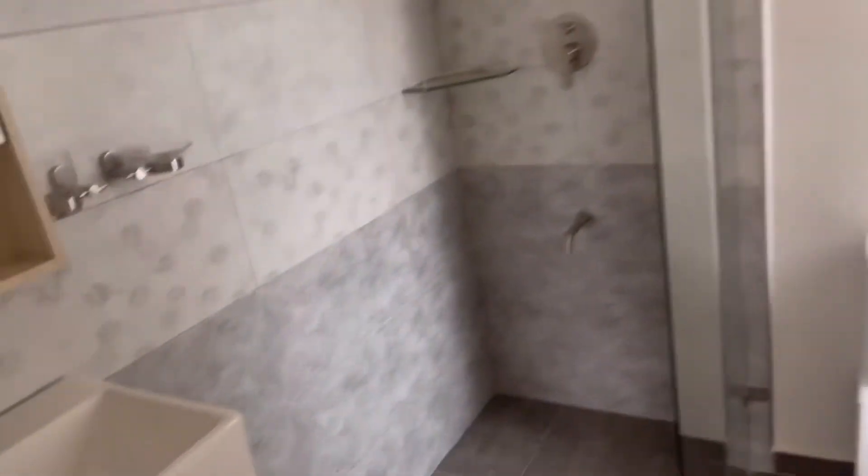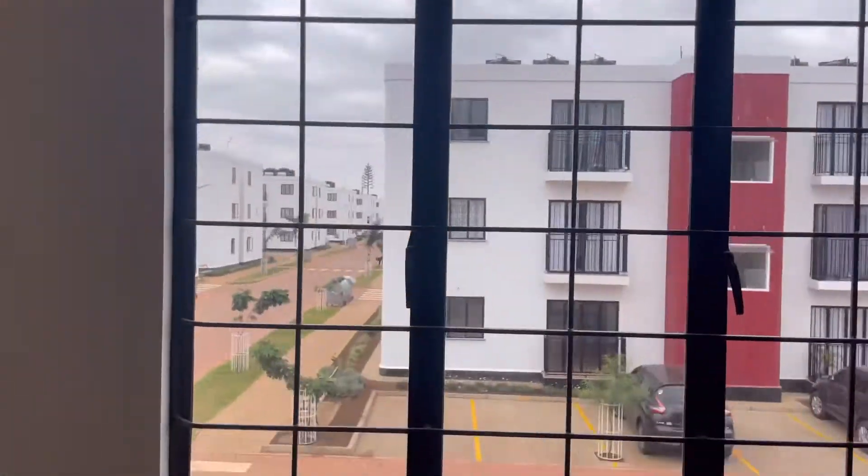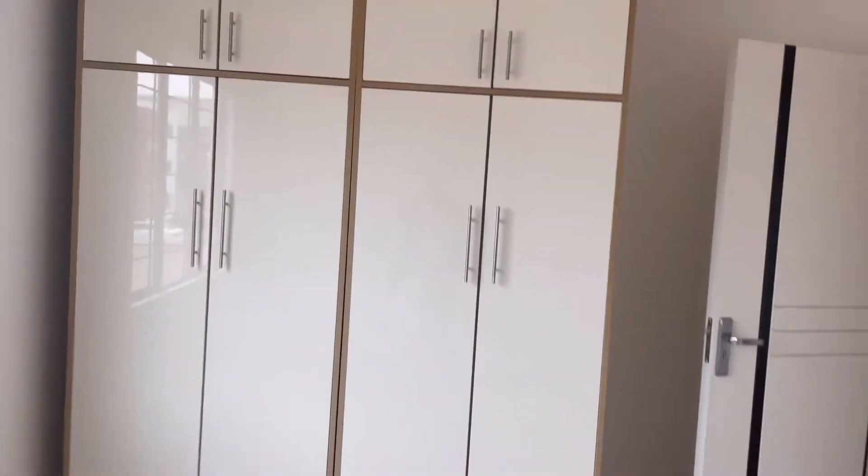It has an instant shower and storage. From the washroom I went to the master bedroom, which is massive — good for that price with a good view and nice closets. It's enough.